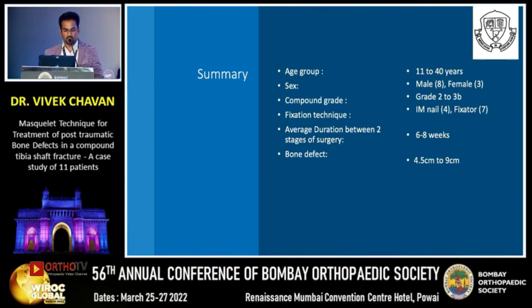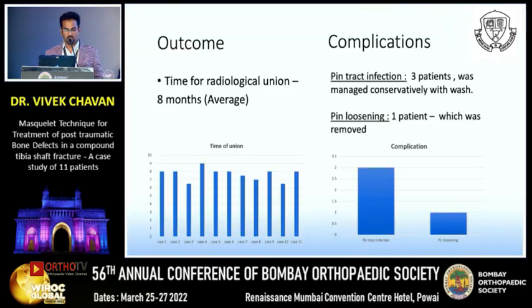The average duration between the two stages of surgery was six to eight weeks, and bone defects treated ranged from 4.5 to 9 centimeters. The radiological time for union was eight months on average, with a maximum of nine months and a minimum of six and a half months. Complications included pin track infections in three patients, managed conservatively, and pin loosening in one patient requiring removal.